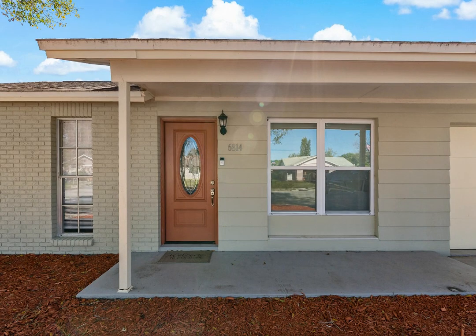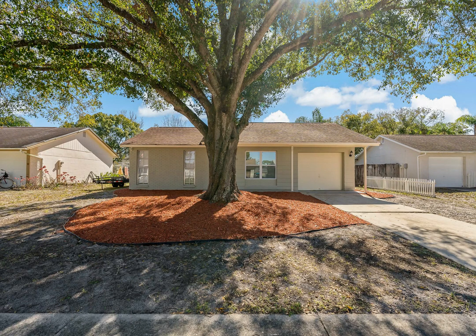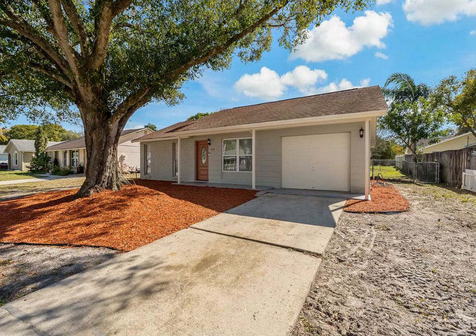Welcome to your dream home in the heart of New Port Richey, Florida. This three-bedroom, two-bath home has been updated throughout with gorgeous flooring, fixtures and finishes.